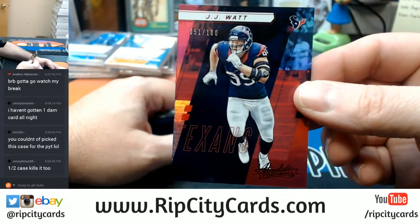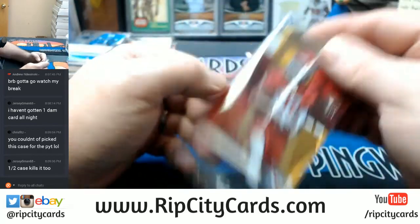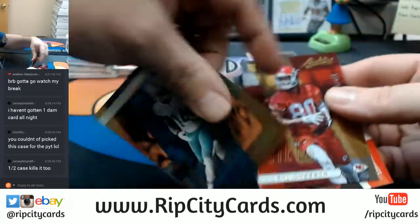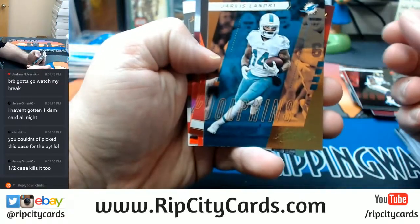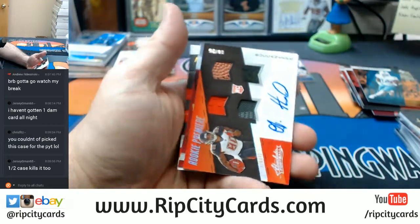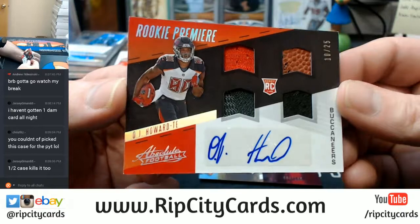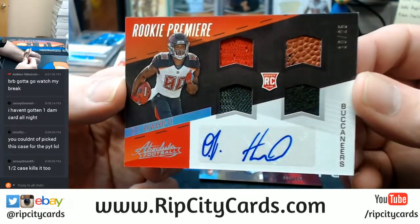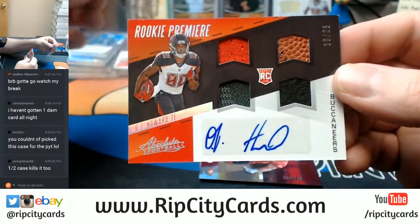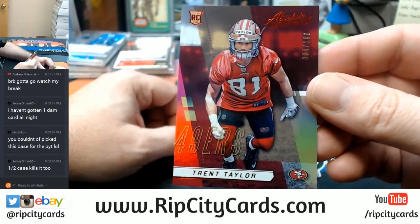51 out of 100. Jarvis Landry, Dolphins. Chesson to 499 for the Chiefs. Rookie Premier — O.J. Howard, 10 out of 25, quad action. Buccaneers have been wrecking it this first couple of breaks. Trent Taylor, 2 out of 100 for the Niners.